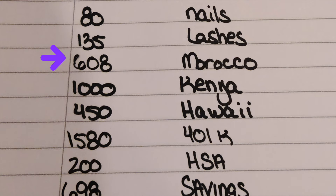Morocco — $608 will go towards that vacation. Kenya — $1,000 will go towards that vacation. And Hawaii — $450 will go towards that vacation. I'm a vacation-holic, for those of you who don't know me. My name is Tanisha — that's what I do, I travel. And there are some more vacations happening that aren't even in these budgets just yet. We're going to take care of these things first.